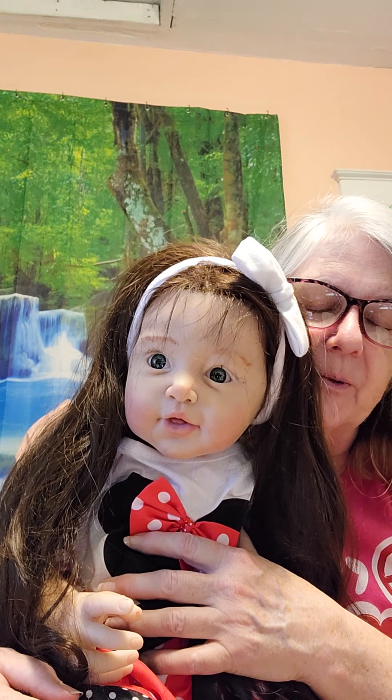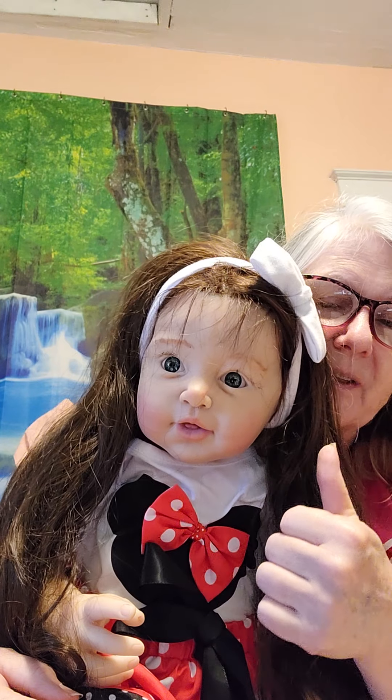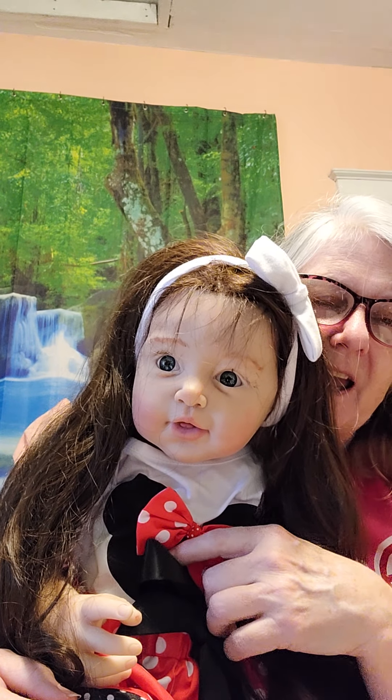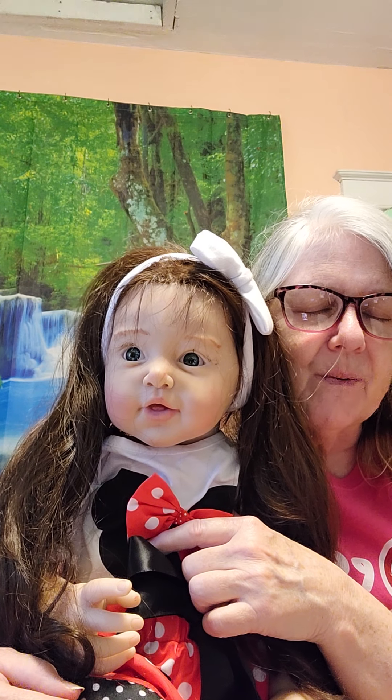This is Grace, and I hope you enjoy our videos. If you like meeting our babies, please give us a thumbs up, subscribe to our videos, and we will introduce you to all of our babies as we make them.